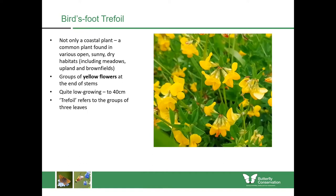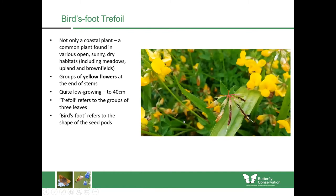The word trefoil in the name refers to the groups of three leaves. The name birdsfoot refers to the shape of the seed pods, which are very similar to the foot of a bird. The most similar plant is greater birdsfoot trefoil, which does grow taller and scrambles over other plants, but it tends to be found in damp places.